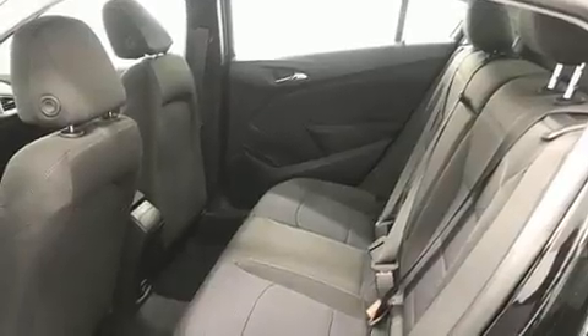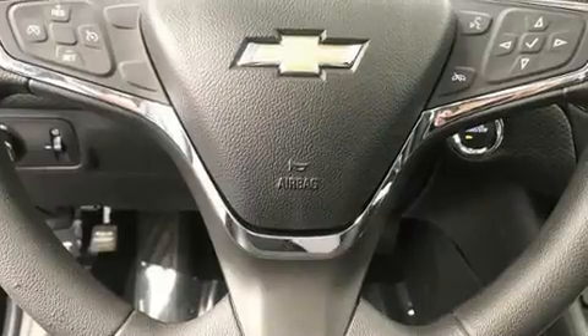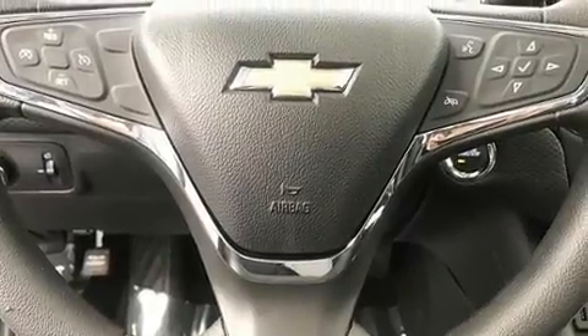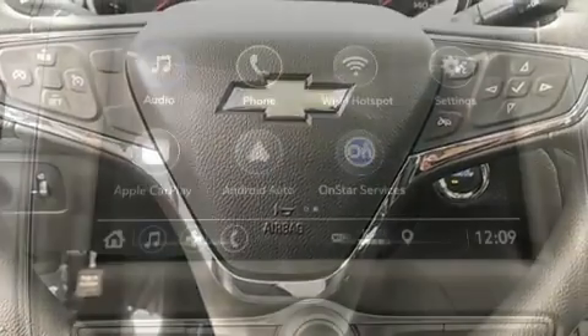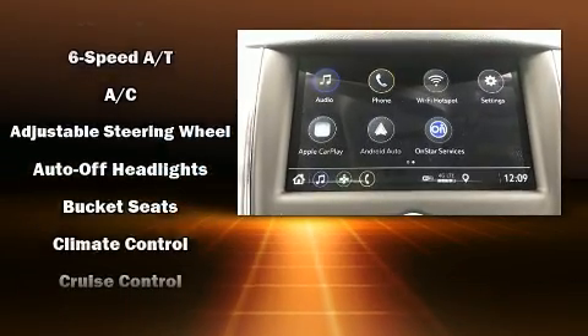Chevrolet prioritized comfort and style by including delay off headlights, a trip computer, rear wipers, and air conditioning. Storage solutions are integrated throughout the interior, demonstrating thoughtful attention to detail.